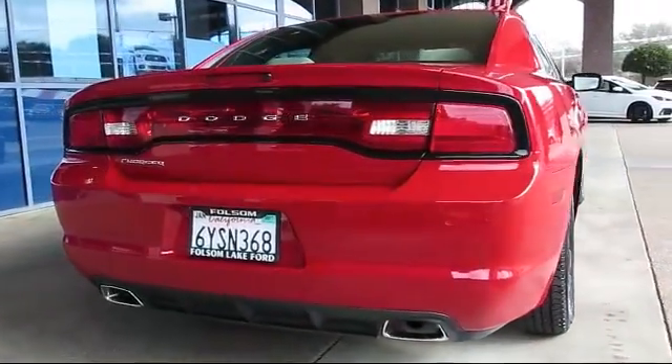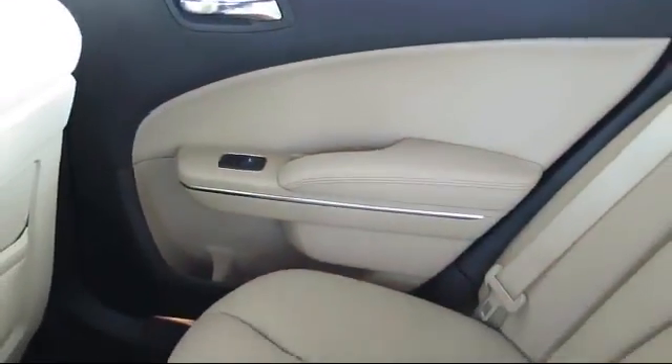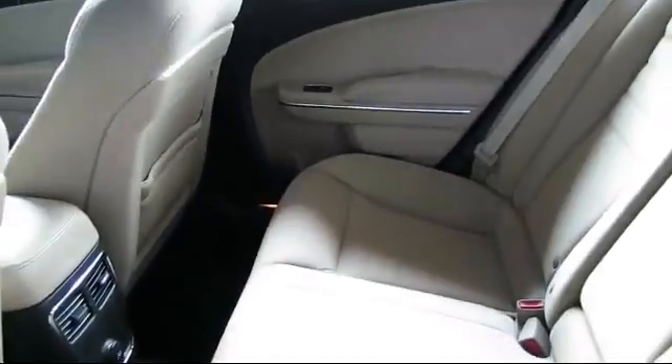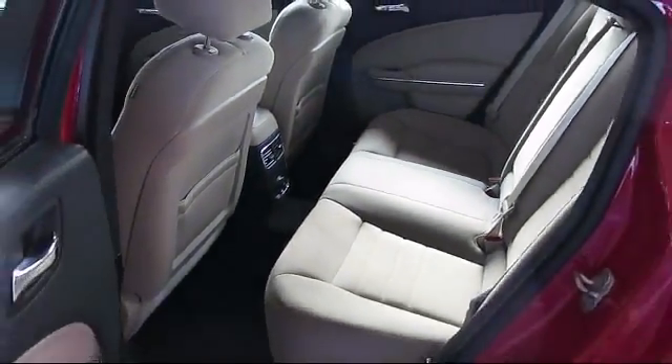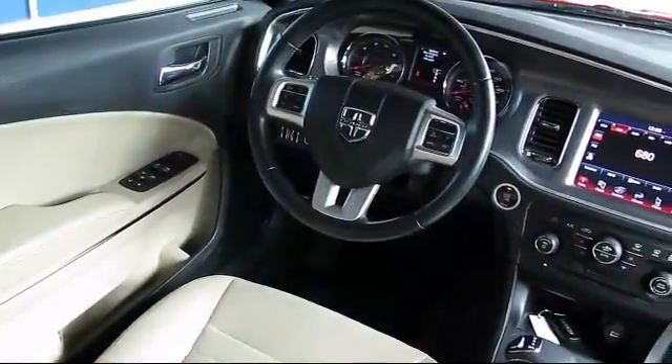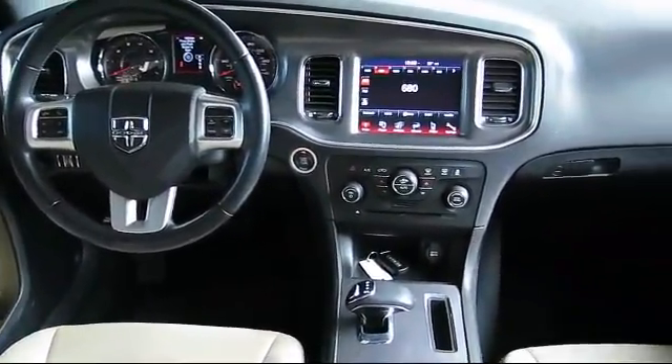Only the best trade-ins and purchased vehicles make it through our meticulous inspection and reconditioning process. We know it matters who you buy from, and that's why here at Folsom Lake Ford, we say making you a great deal is the easy part, but keeping our commitment to you is the most important part. That's been our mantra for the last 25 years,